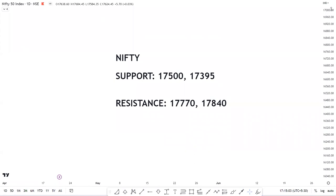The support for Nifty is placed at 17,500 followed by 17,395, whereas the resistance is placed at 17,770 followed by 17,840.